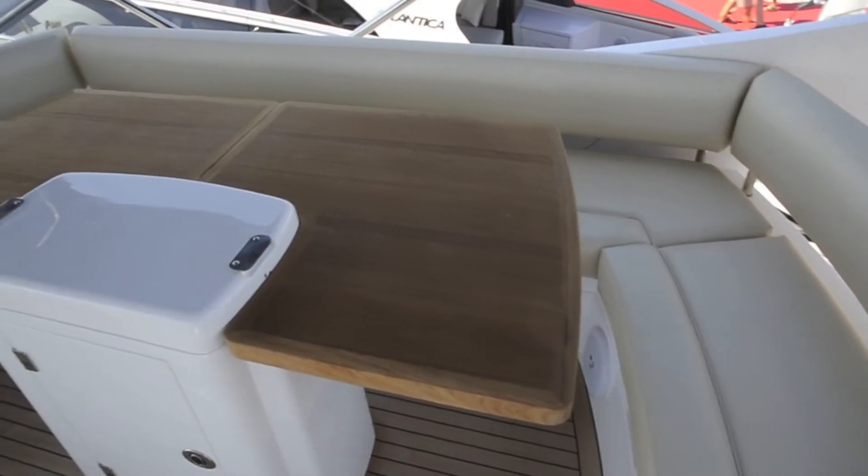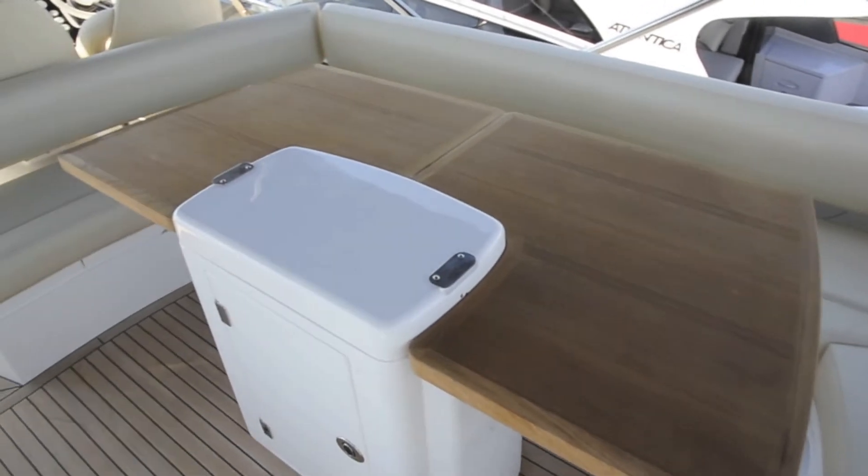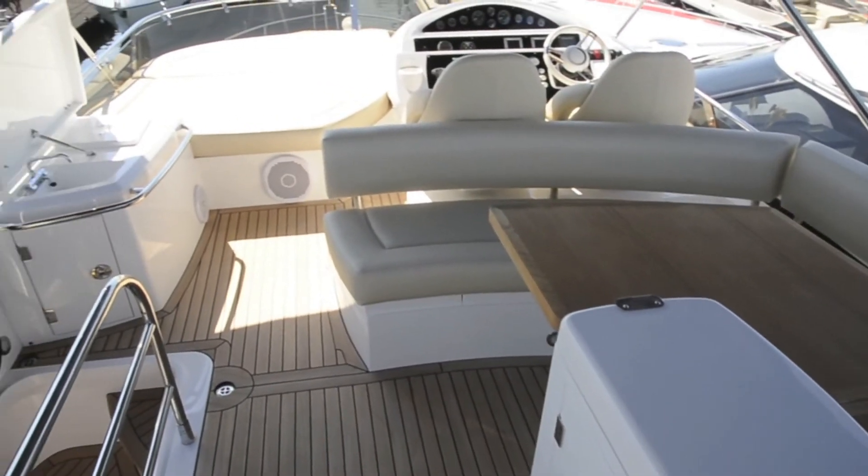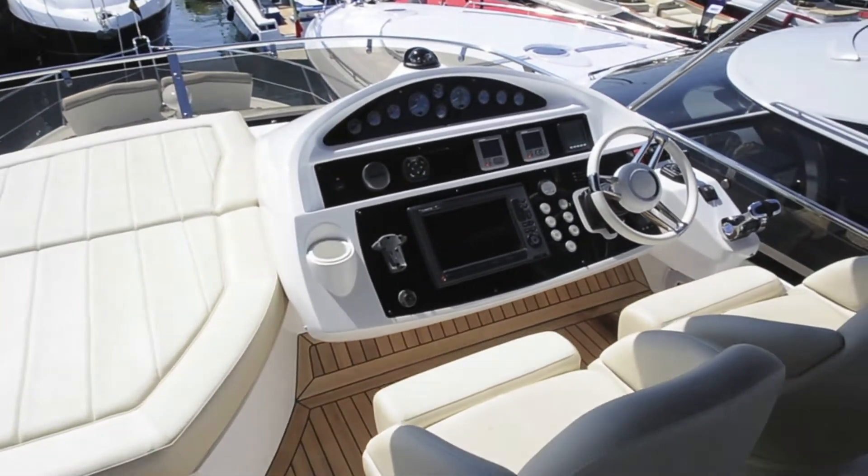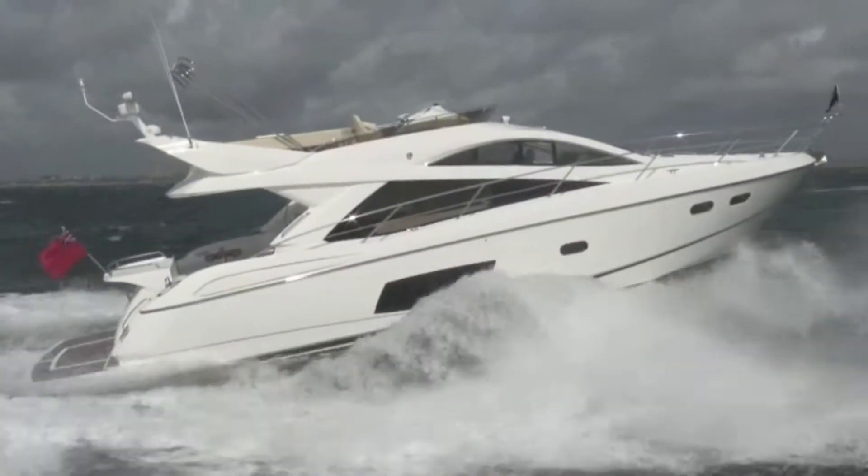The flybridge has a new seating area and a big teak table, which is built around a wet bar and grill. And forward, there's a sun pad area and a well-specced outside helm.